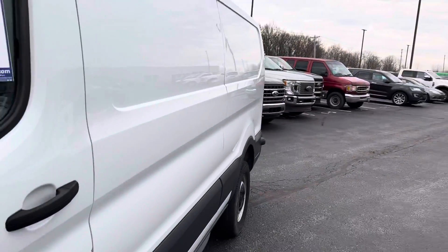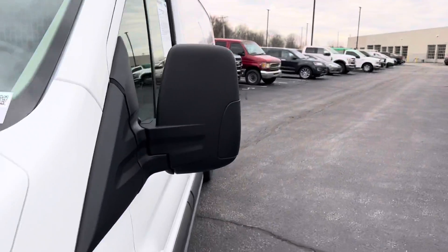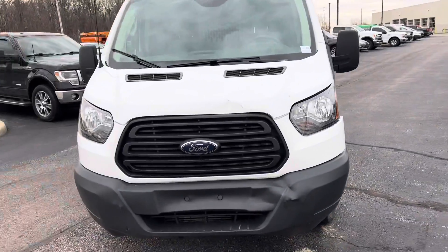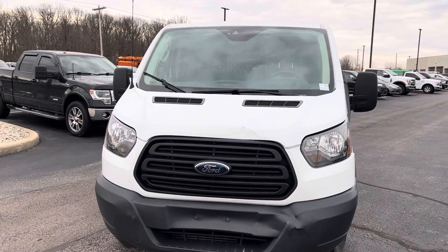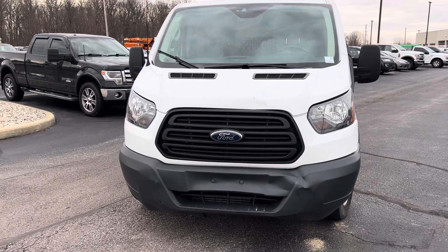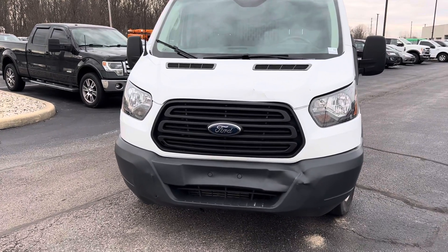No rips or tears in the seats or anything. If you have any questions on this vehicle or any others I have on the lot, feel free to give me a call. Again, my name is Steve McCauley at the latest Ford. 317-384-4999. Thanks a lot and have a great day.